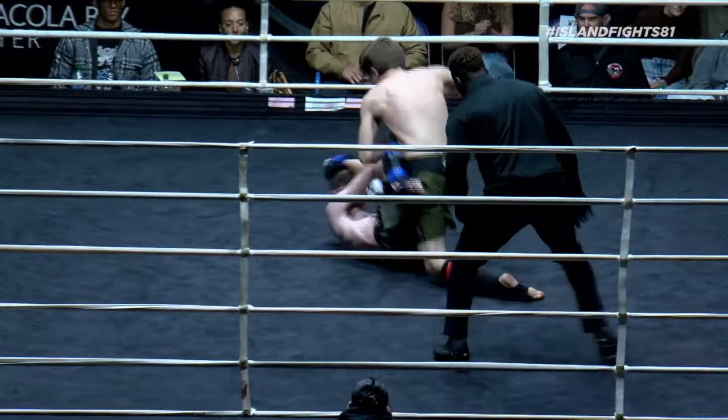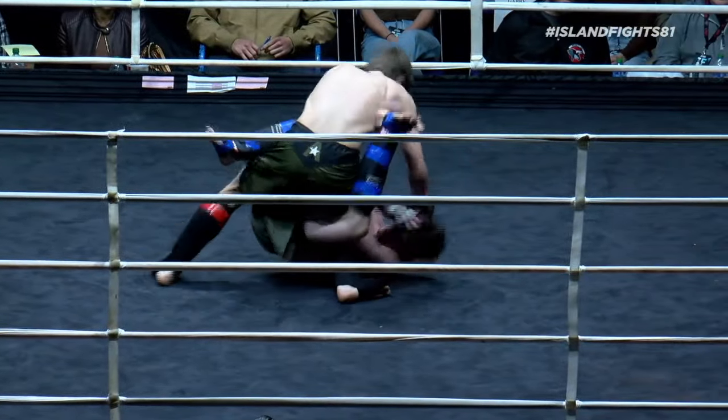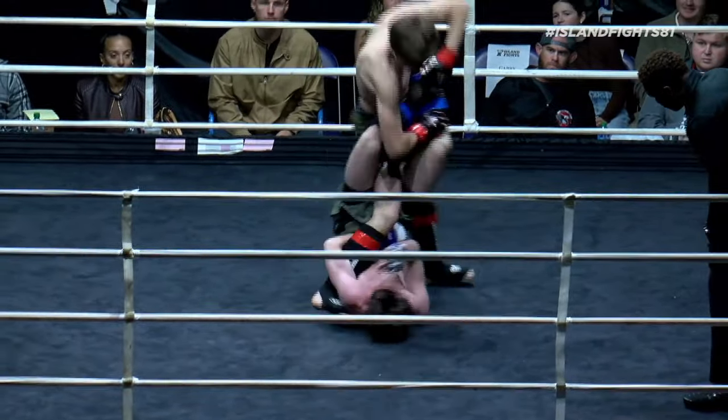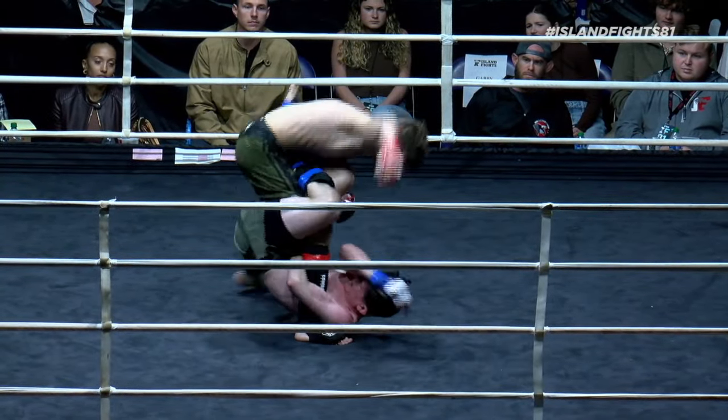Beautiful — this is what I talk about: composure and skill. He's not getting tight here, he's not trying to just brawl. He is keeping his distance and range to land a barrage of shots and rain an onslaught on Cannon.